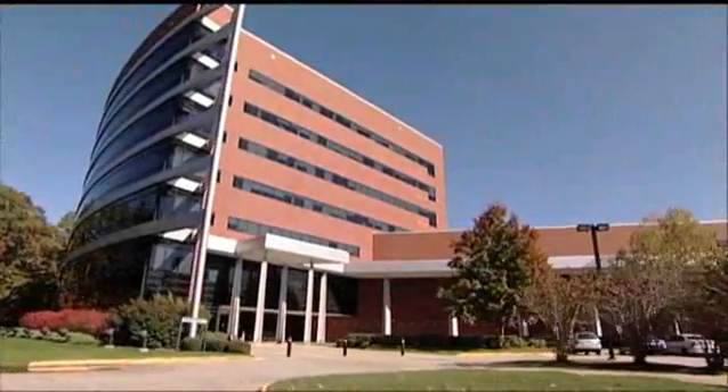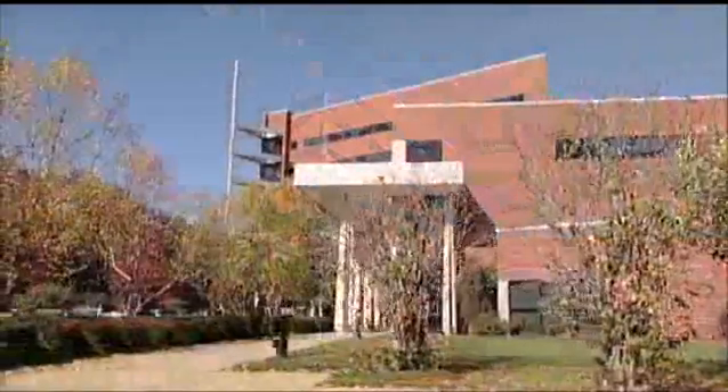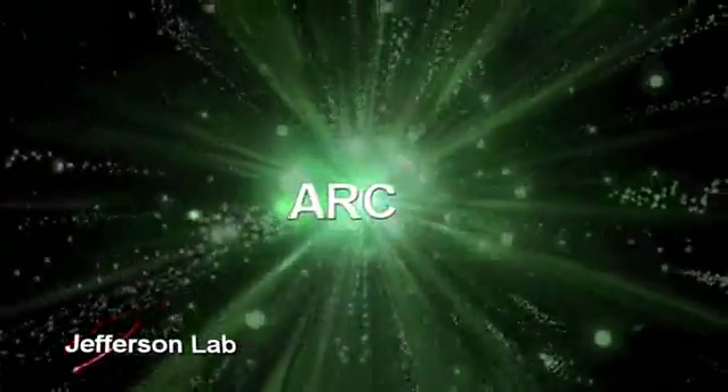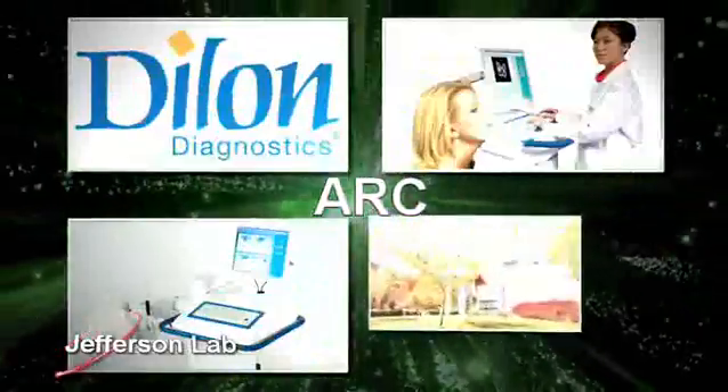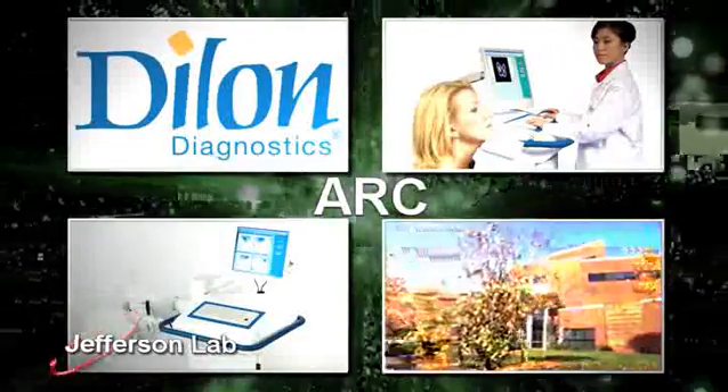Adjacent to the Jefferson Lab campus is the Applied Research Center, or ARC. Built by the City of Newport News, it is home to industrial, commercial, university, and Jefferson Lab researchers collaborating in the development of new technologies. The building is also home to Dillon Technologies, a company that licenses Jefferson Lab technology for breast cancer diagnostic devices.